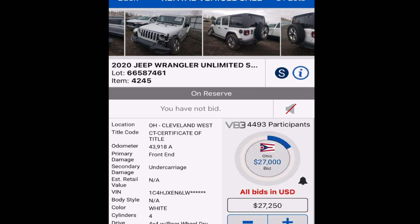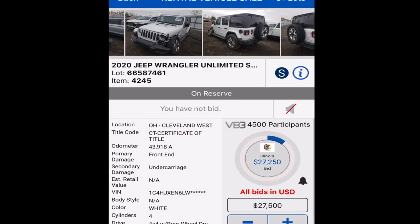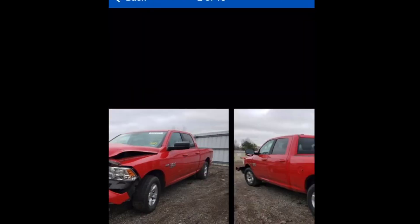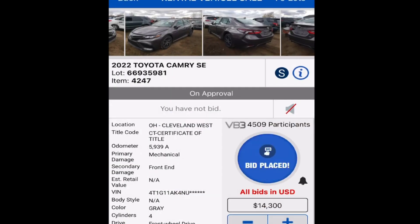Seems like too much to me. We'll see what this RAM goes for next. Wow — $27,250 for that Jeep. I mean it is a 2020 with 43,000 miles — they were driving the wheels off that thing. RAM Classic with the 5.7 V8 Hemi — no bidders yet. Sold on approval. $9,800 for a RAM — I don't think that was bad personally. That was probably a pretty decent deal.